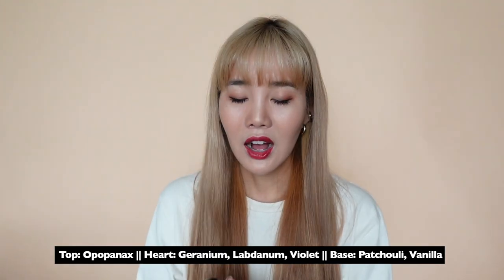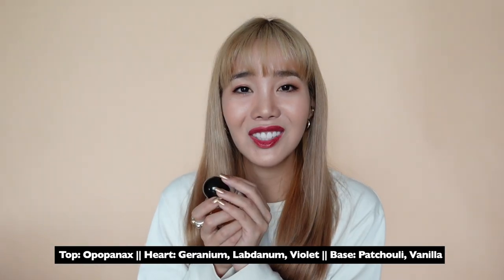I'm terrible at describing scents so I'll include the key notes on screen, but it's just so nostalgic to me. Who would have known that that would be the last trip before not being able to leave the country — so Slow Dance, I give a lot of credit to for reminding me of New York.